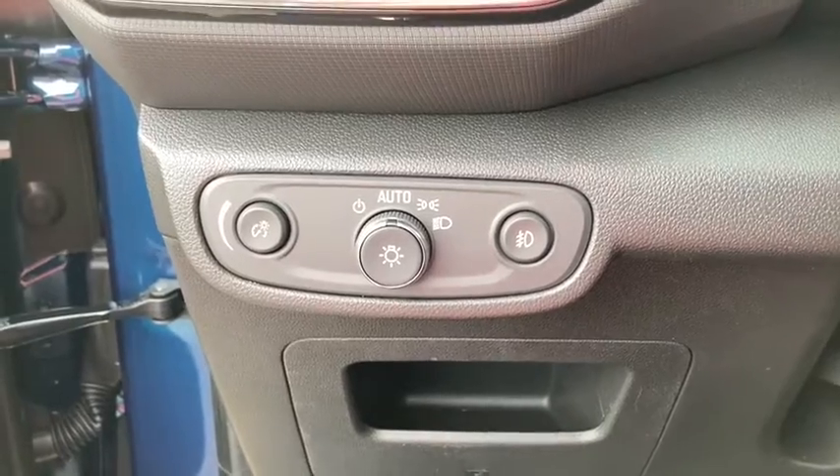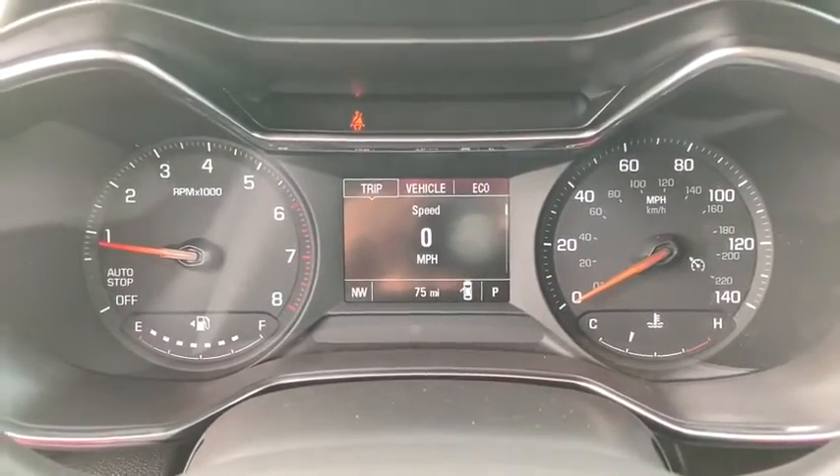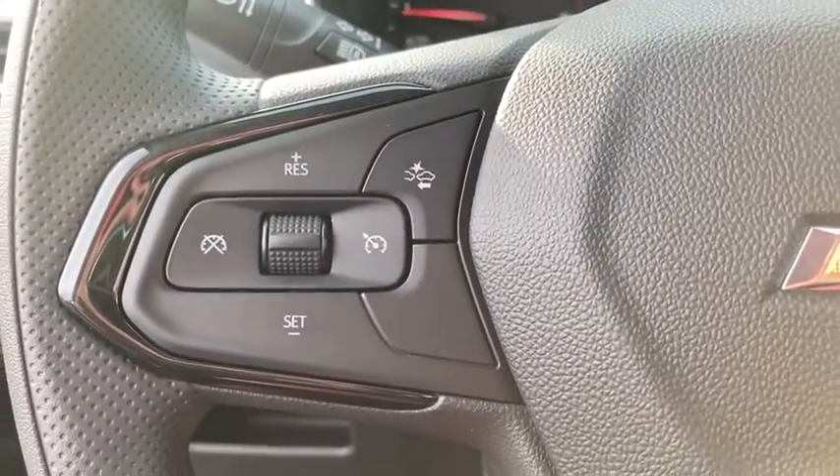ABS four-wheel, AM-FM stereo radio, auto-off headlights, climate control, front-wheel drive, bucket seats, child safety locks, fog lamps, MP3 player.